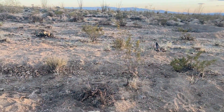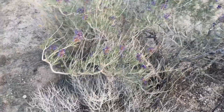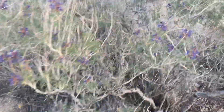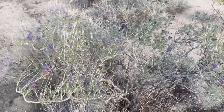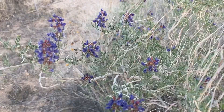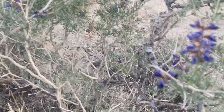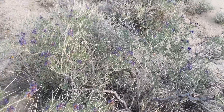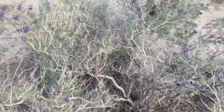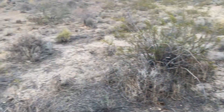Let's go take a look at that Mojave Indigo. This is the best example I have of one this year. Normally these things are just covered in indigo flowers — they turn the landscape kind of blue. Beautiful flowers, but again low water. I guess I should be happy with the blooms I did get.